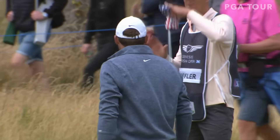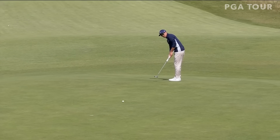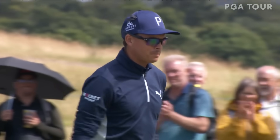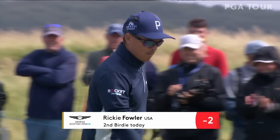Fabulous shot delivered from Scheffler — that's just how good he is. Long one for Rickie Fowler, which he runs right in the middle. He gets to two under. What a lovely pass.